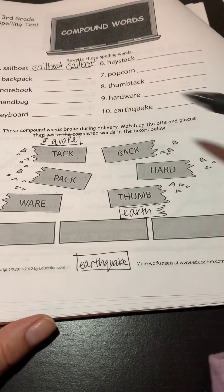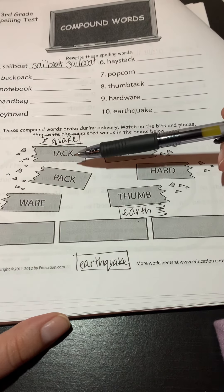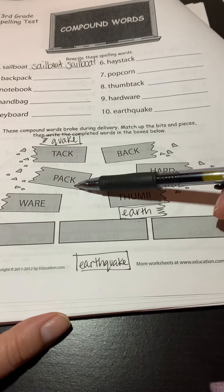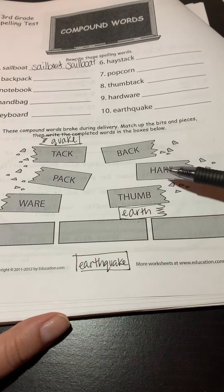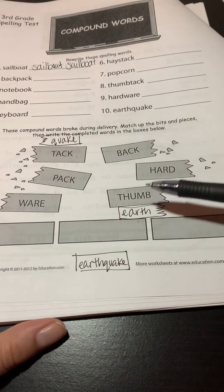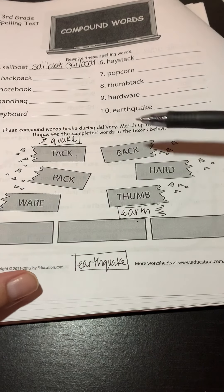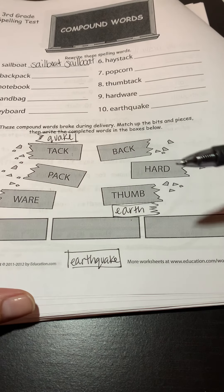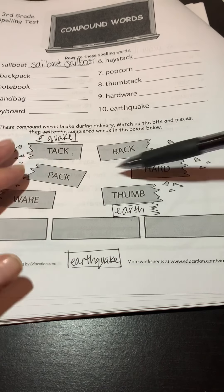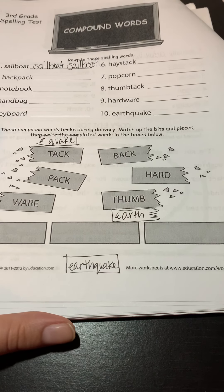So that's all you're going to do with these parts, and I'll go ahead and read them for you. We have: tack, pack, wear, back, hard, and thumb. Go ahead and take a look at them and try to put them together. For example, I could say 'backtack' — is that a word? 'Thumbwear' — is that a word? So you might have to switch them around a little bit in order to get the word you're looking for.